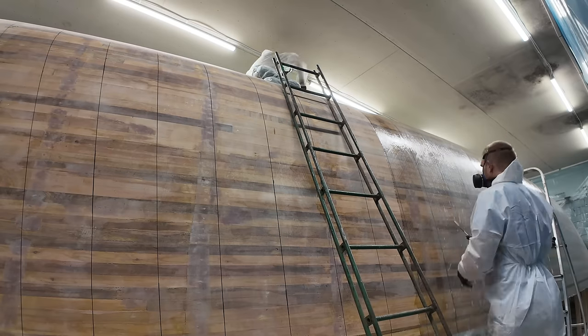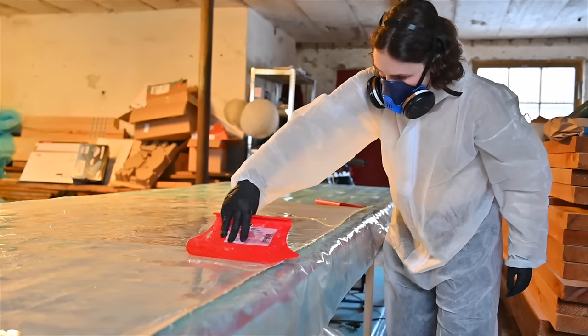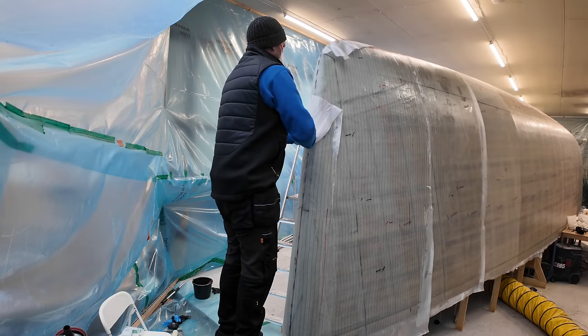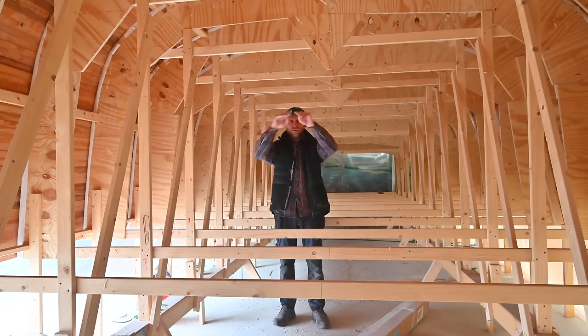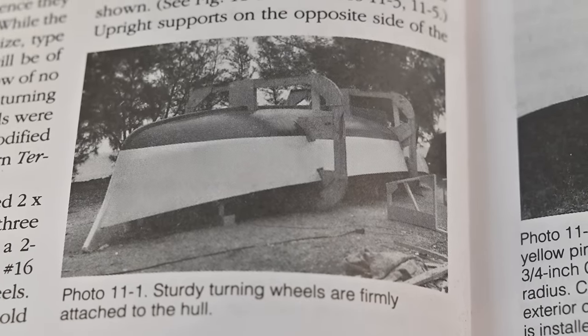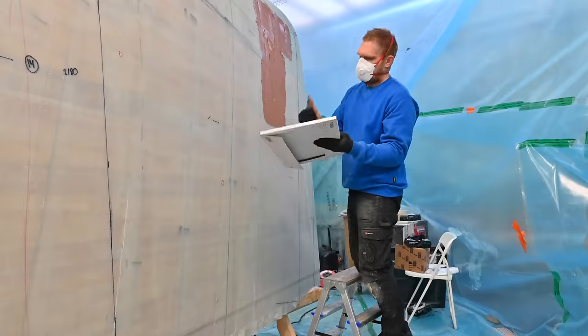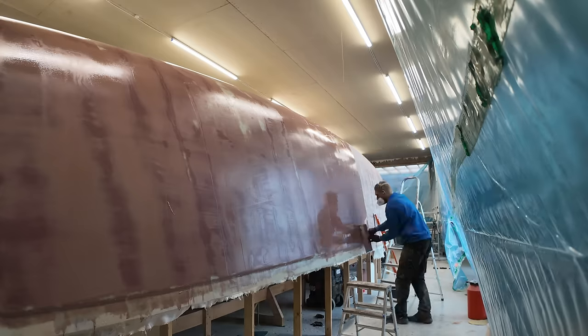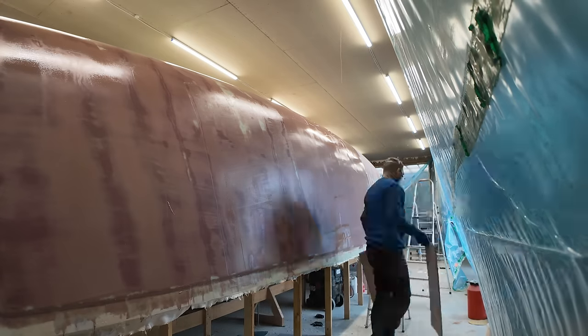We are a bit over a year into the build now and we are doing the last jobs on the hull before it's time to turn it over. It will be like a square wheel where the whole hull sits in the middle of that. After many weeks of fairing and sanding the hull, we are now in the final stages.